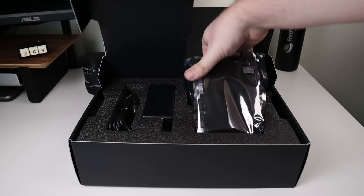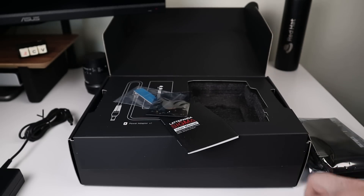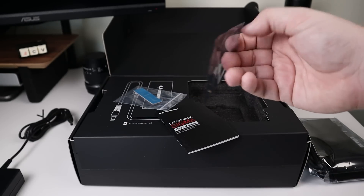This is the Lattepanda Sigma — a single board computer with the power of a high-end Intel NUC, combined with the form factor and expandability you'd expect from a single board format.